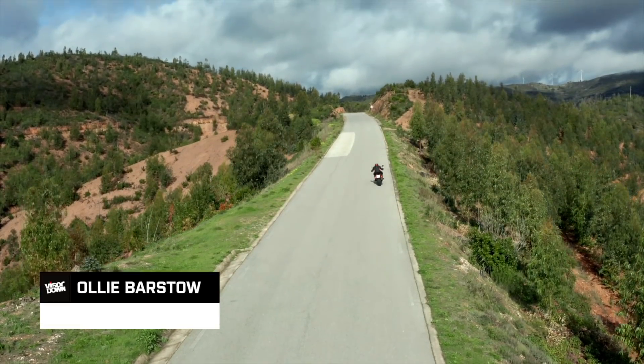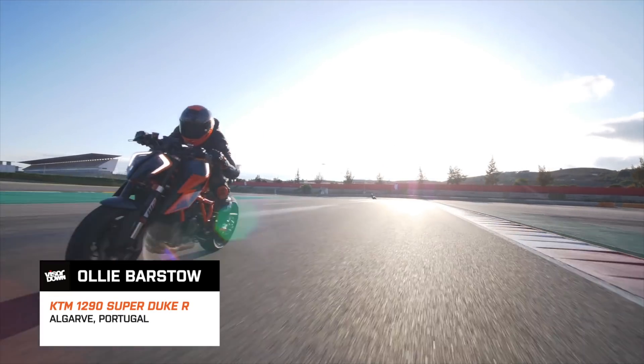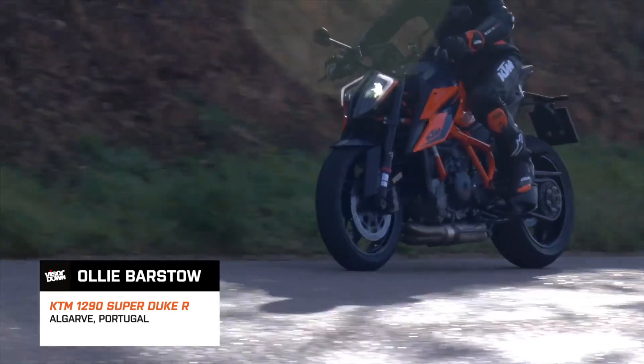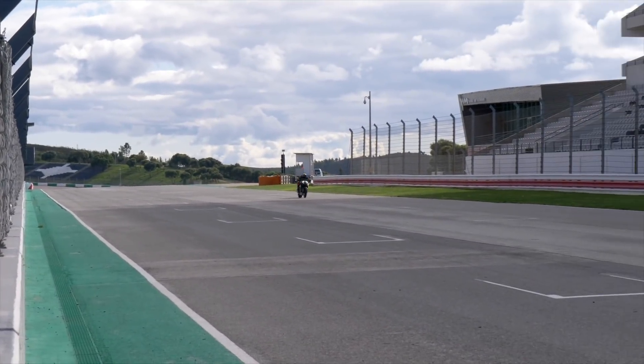Hi folks, this is Oli at Visor Down bringing you our verdict of the new 2020 KTM 1290 Super Duke R — certainly one of the big launches of the year. We were in Portugal to put the new bike through its paces at the Portimao circuit and the surrounding roads.